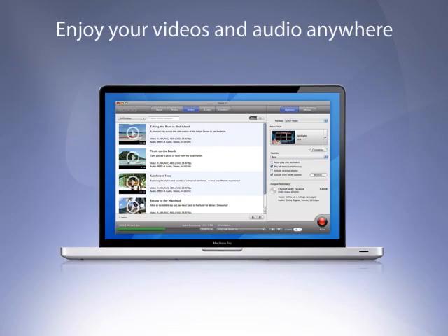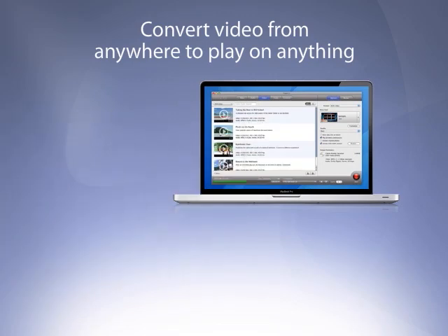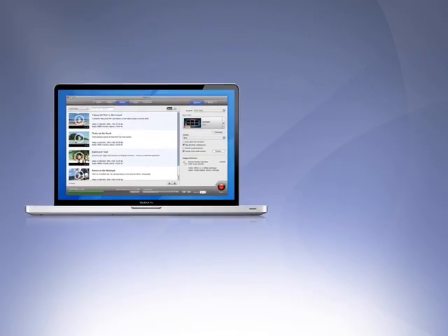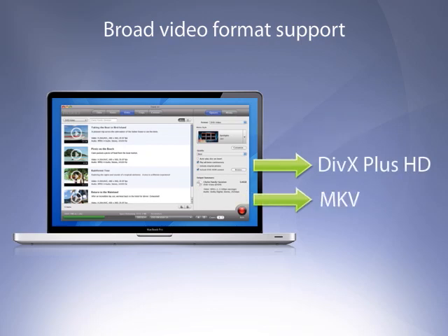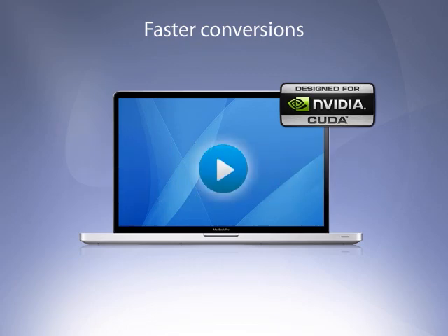Toast 11's intuitive new design makes it simple to convert audio and video files from different sources to use in a variety of ways. Turn video from almost anywhere, including TiVo DVR, TV tuners, and cameras, into video for almost anything. Toast leads the pack with a broad selection of device and video format presets, now including conversion to Flash, DivX Plus HD, and MKV. On Macs with supported NVIDIA graphics cards, Toast's new video boost technology supercharges H.264 video conversion to a new level of performance.